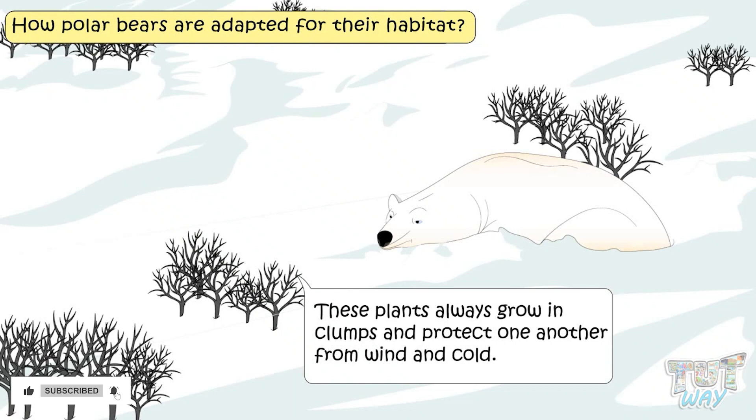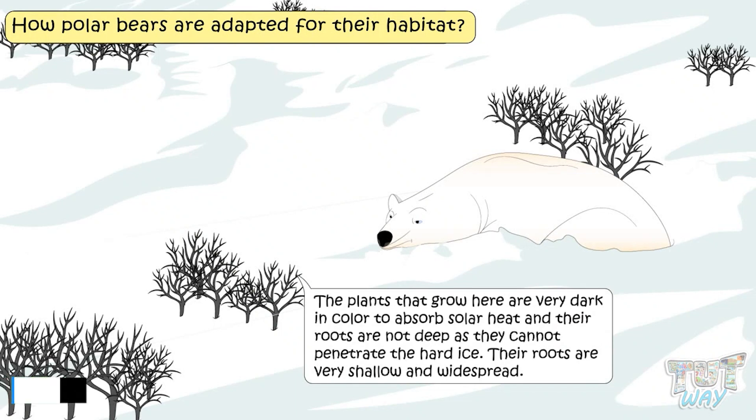The plants grown here are very dark in color to absorb solar heat, and their roots are not deep as they cannot penetrate the hard ice. The roots are very shallow and widespread.